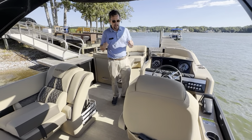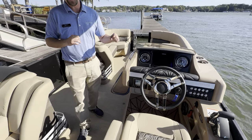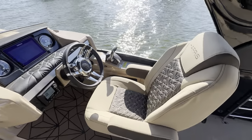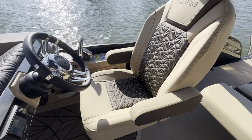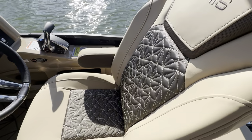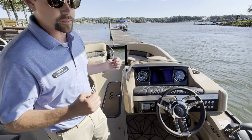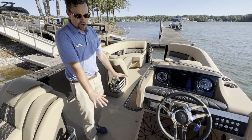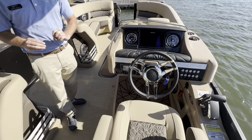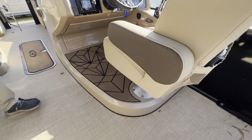Looking at our helm station on this boat, check out this captain's chair. If anything screams luxury and quality, it's this seat right here with that beautiful diamond stitching — a diamond stitch that I have never seen before on a car or a boat — and it just gives it that premium look that we all want. We're even on a raised helm as well, but notice that there is no tripping hazard with this raised helm, and it is super easy to navigate around.